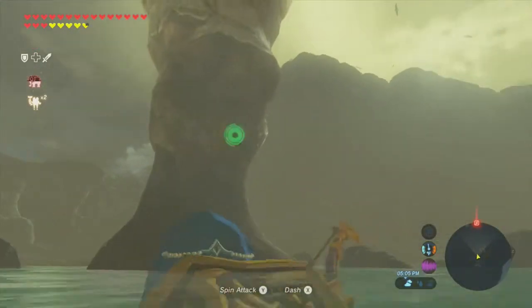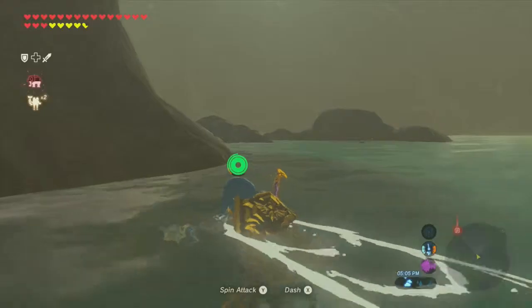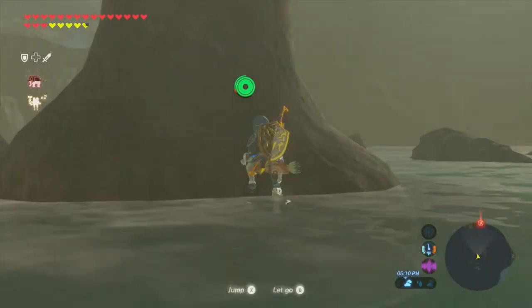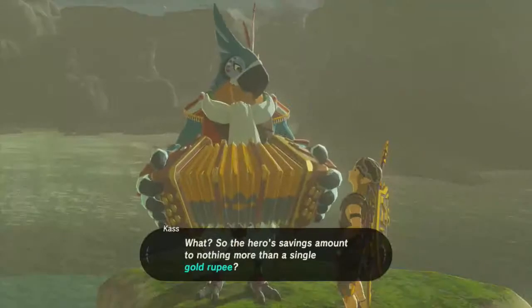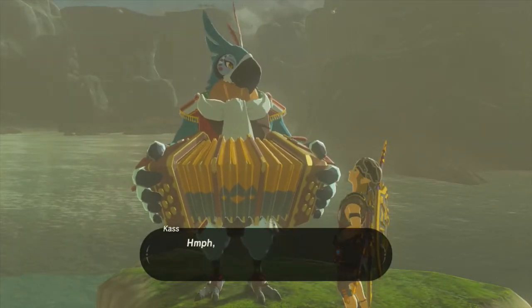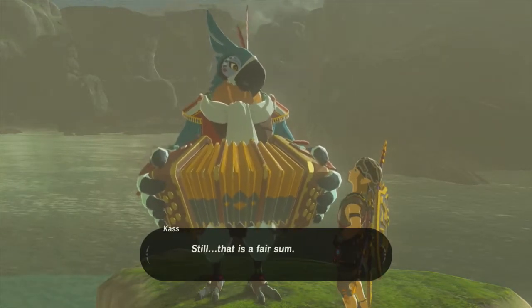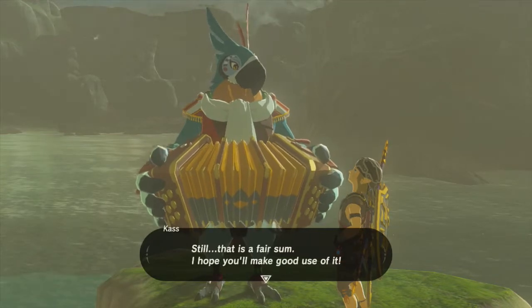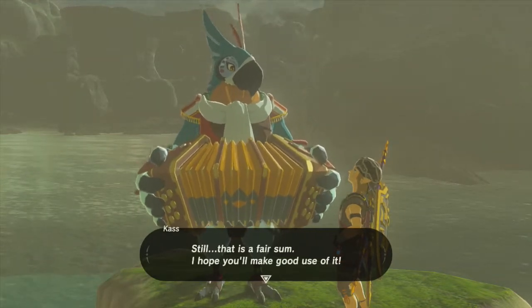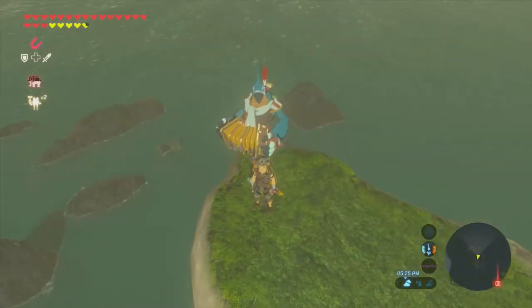Let's return to Kass and tell him we did it. He reacts: 'The hero's savings amount to nothing more than a single gold rupee? The hero was much more rich in character than in wealth. Still, that is a fair sum - I do hope you make good use of it.' Much simpler than I expected.